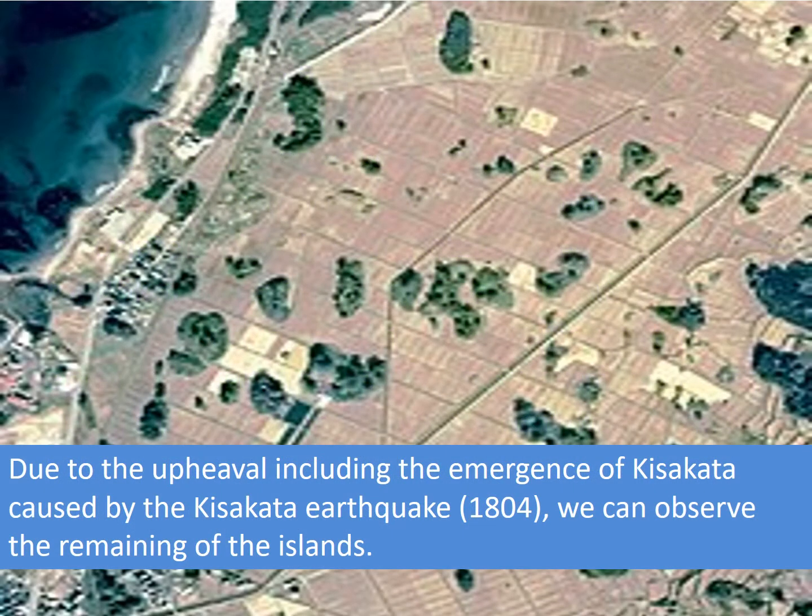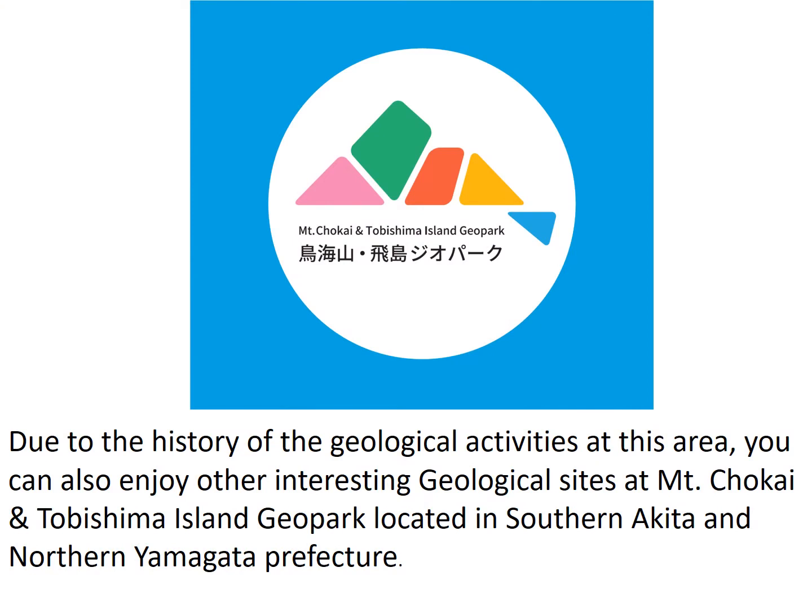Due to the upheaval caused by the Kisakata earthquake in 1804, we can observe the remaining islands. Due to the rich history of geological activities in this area, you can also enjoy other interesting geological sites at Mount Choukai and Tobishima Island Geopark, located in southern Akita and northern Yamagata Prefecture.